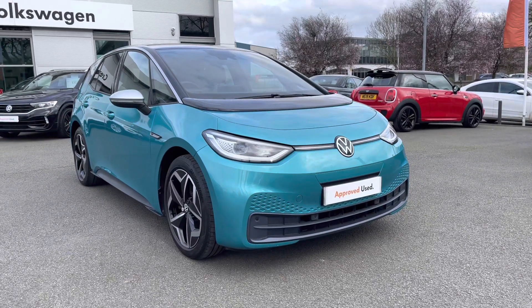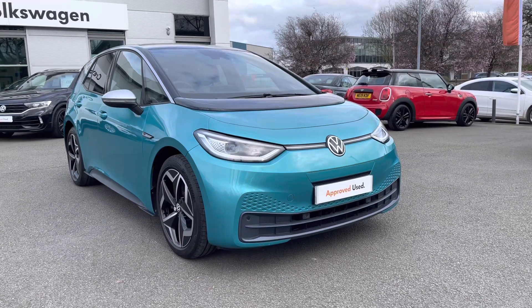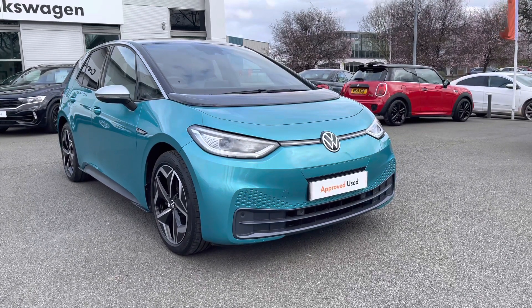Hello everyone and welcome to Crewe Volkswagen. Today I'll be showing you around this lovely ID.3 First Edition we've currently got for sale, featuring the Pro Performance battery producing 204 PS.